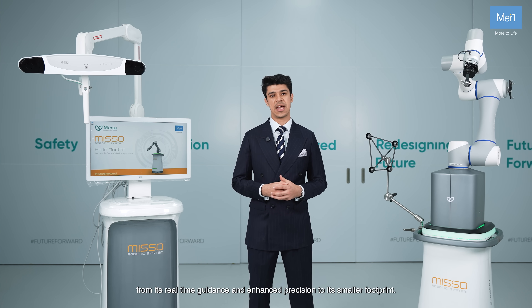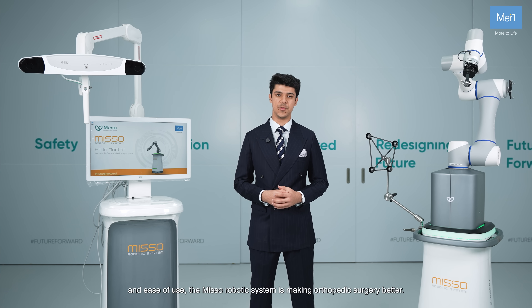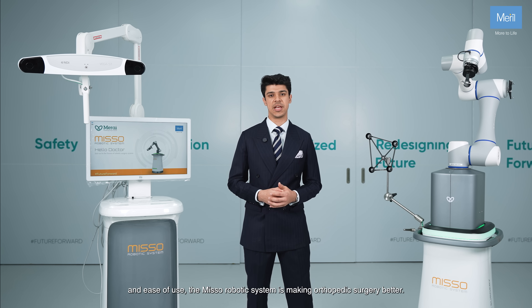From its real-time guidance and enhanced precision to its smaller footprint and ease of use, the MISO robotic system is making orthopedic surgery better.